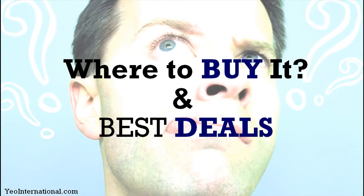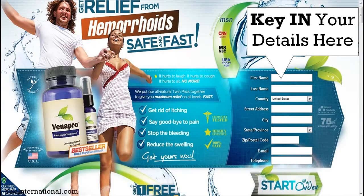As for where to buy and the best deals — you can actually buy Venapro from Amazon, but I really encourage you to buy from the official site to ensure you get an authentic product and not a fake. When you click the link I've provided at the bottom, you'll be redirected to the homepage where you can get the best offer. Just key in your details and hit the 'Start My Order' button.